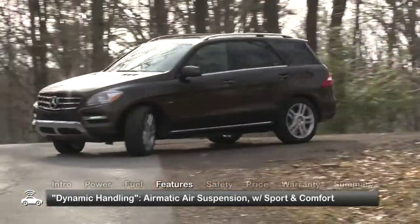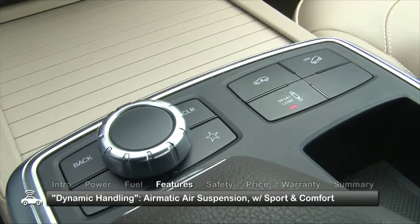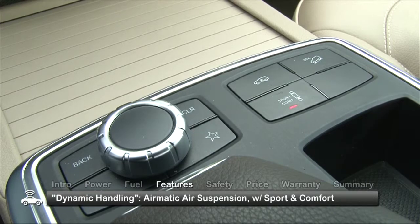We recommend the optional dynamic handling package that includes Airmatic air suspension with selectable sport and comfort modes, permitting the driver to set handling characteristics from the center console.